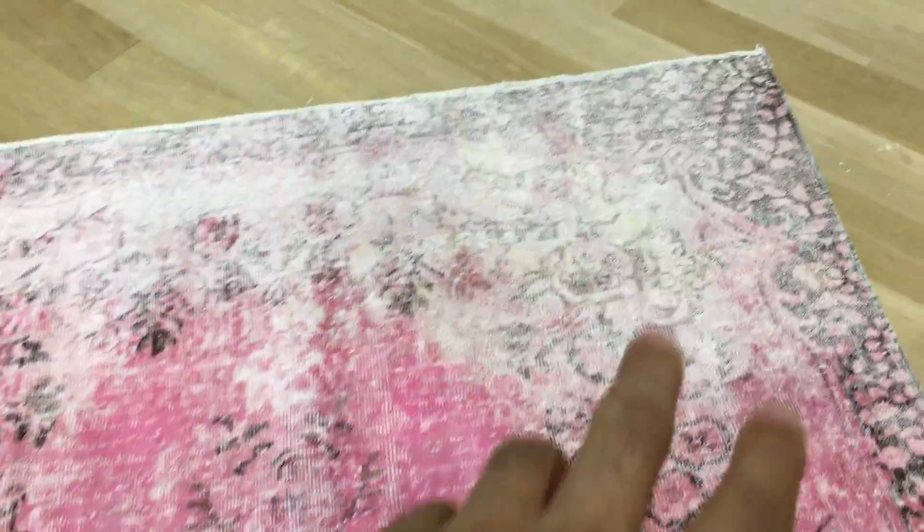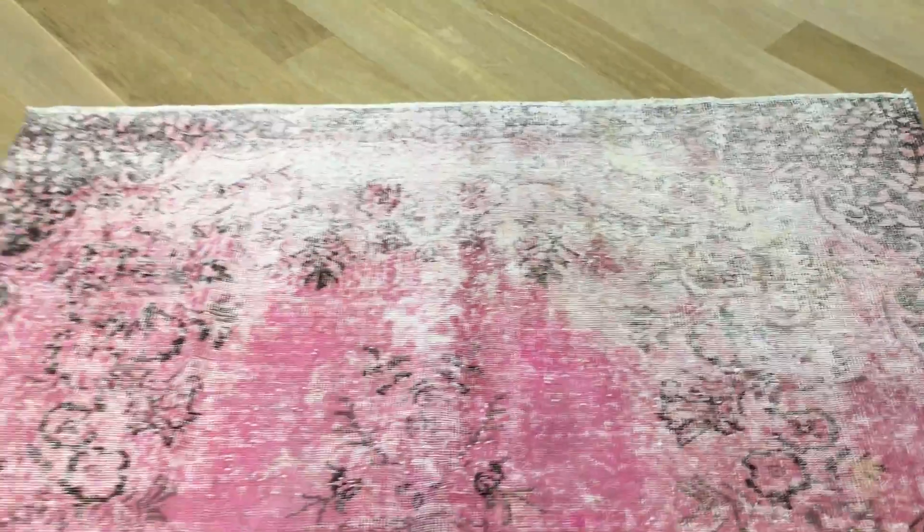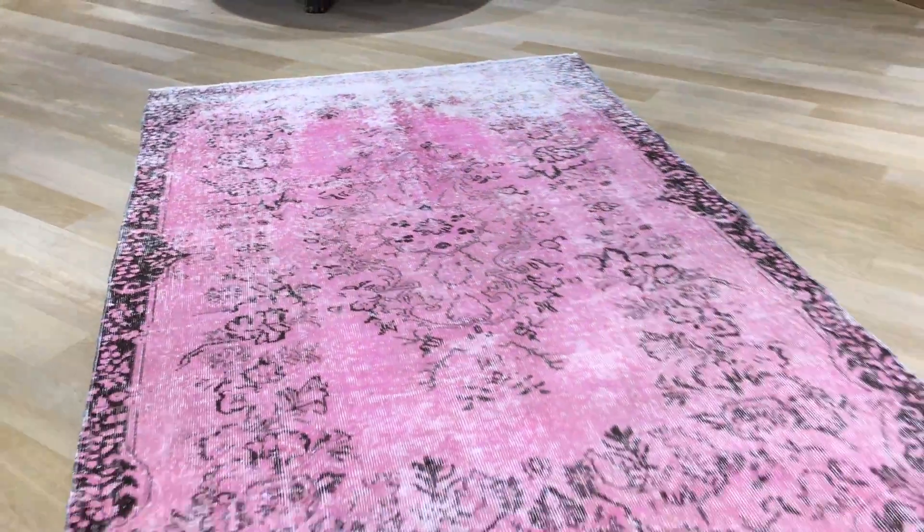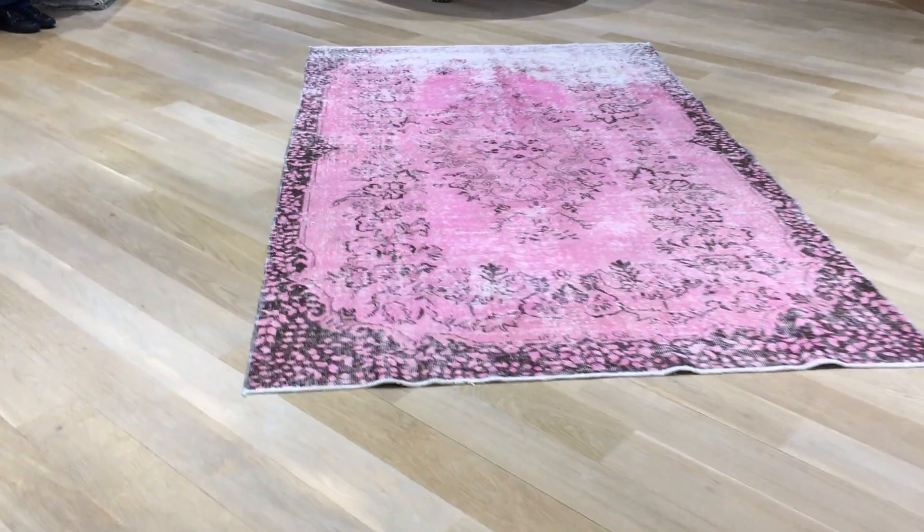Because the top part of the carpet is completely faded out — just the top part — we decided to put this carpet in our clearance section. A very good chance to buy this beautiful carpet at a much discounted price from our clearance section.